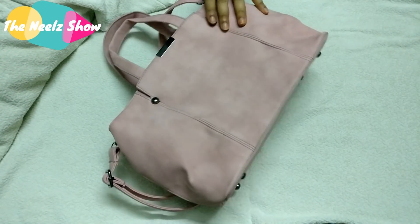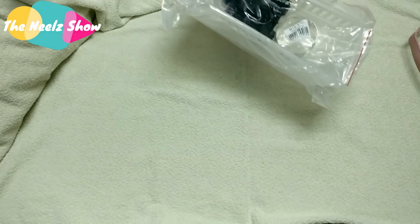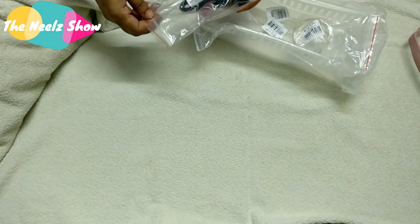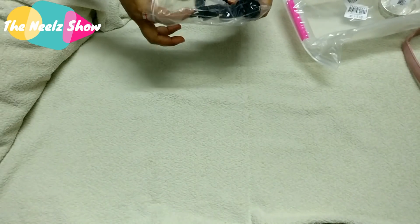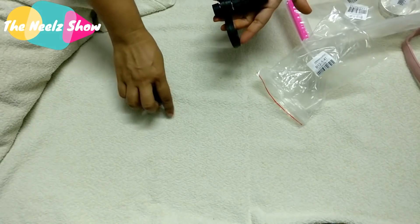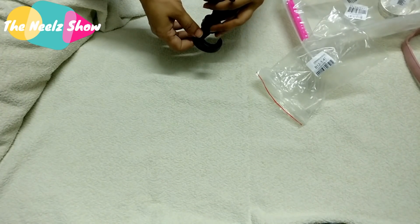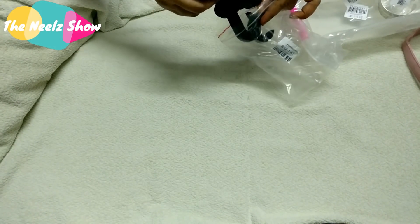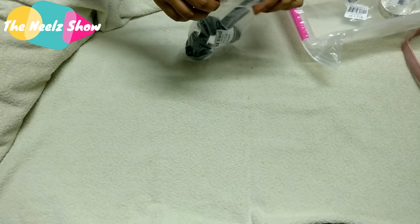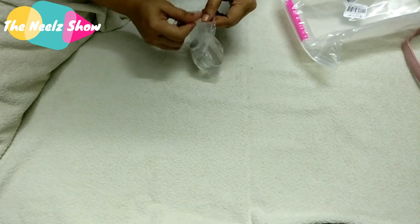Now for the damaged products. The first is a car auto accessories holder for 51 rupees — it came in broken condition, so I'm definitely going to return it.